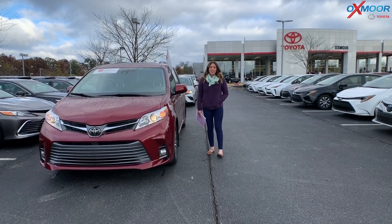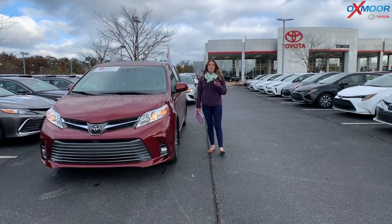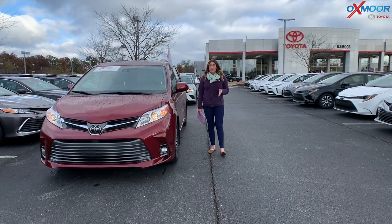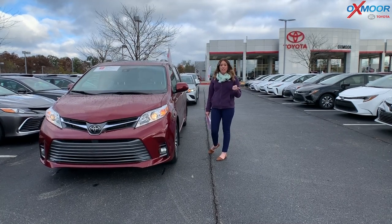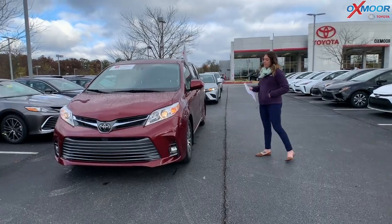Hey everyone, it's Gabrielle over here today at Oxmoor Toyota for our weekly used car specials. This week I have picked out three pre-owned, certified pre-owned Toyotas to share with you all. All three of these are going to have a clean Carfax with one previous owner. Let's go over some details on this first one.